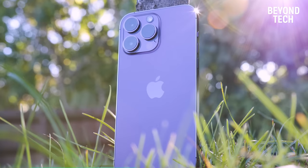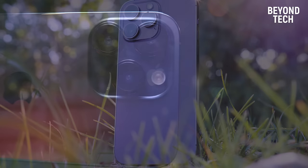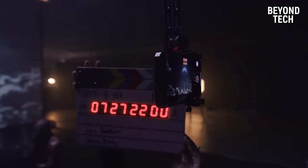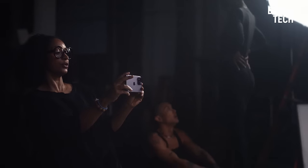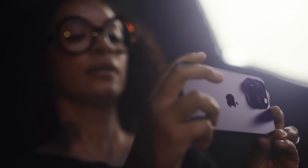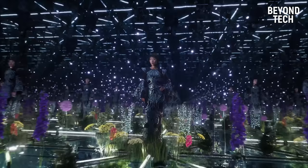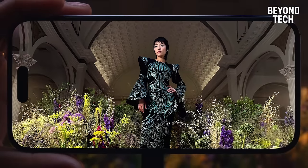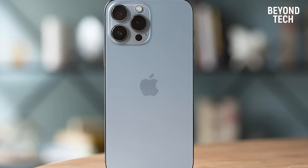The Pro Grade camera lets you shoot 4K videos at 24fps in cinematic mode — perfect if you ever feel like creating a short film. The action mode enables smooth videos without the need of a gimbal, making it the perfect companion for adventures. The camera captures detailed photos even in low light and maintains the balance of colors, providing images similar to a professional camera. It's an exceptional phone with exceptional features.